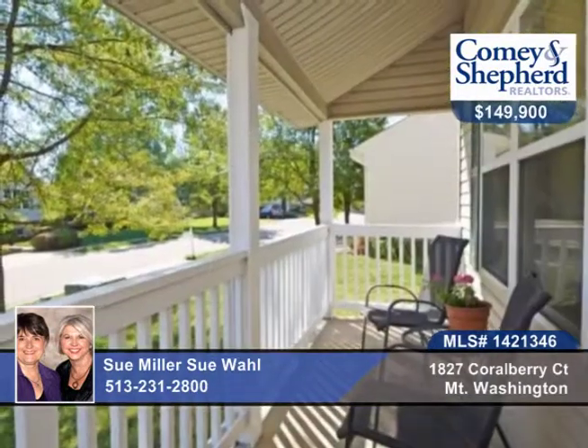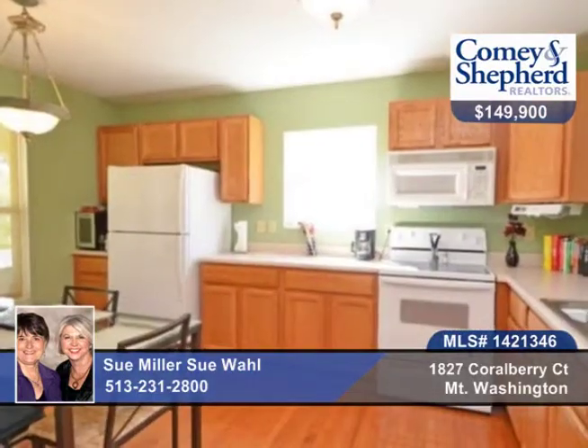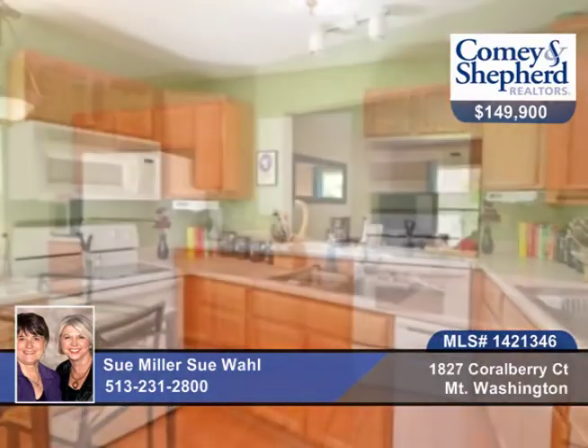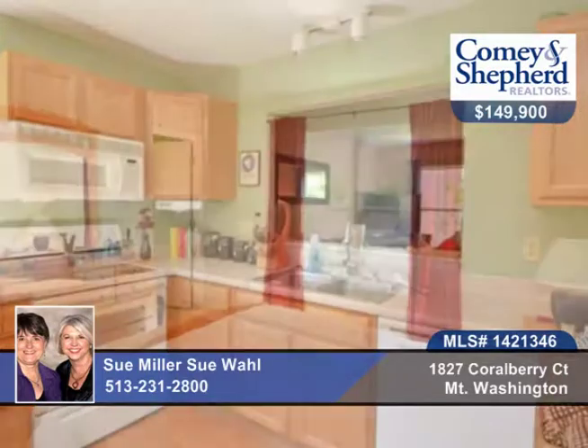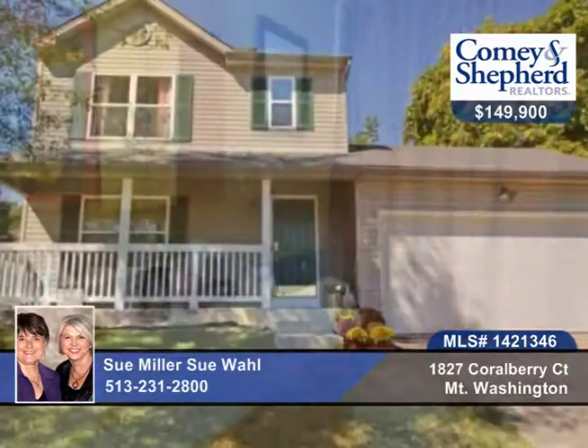Check out this fabulous opportunity to live in a close-knit neighborhood on a cul-de-sac street in this three-bedroom, two-bath home with fresh carpet throughout. There's a lower level ready to be finished — the studs are in place and plumbed for a bath. There's a newer sump pump, covered front porch, and a private patio in the back. Call Wall & Miller for your tour.